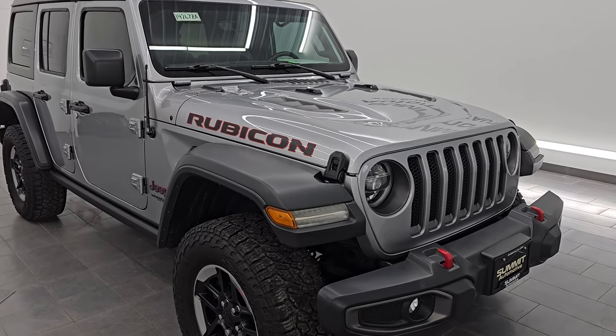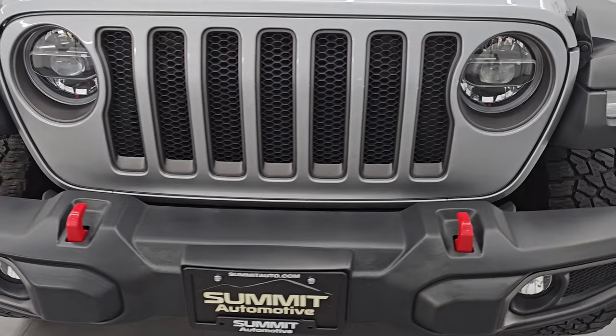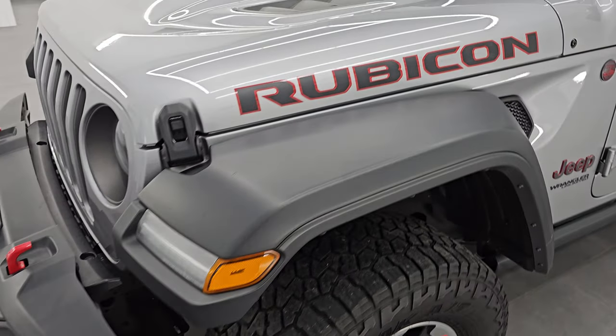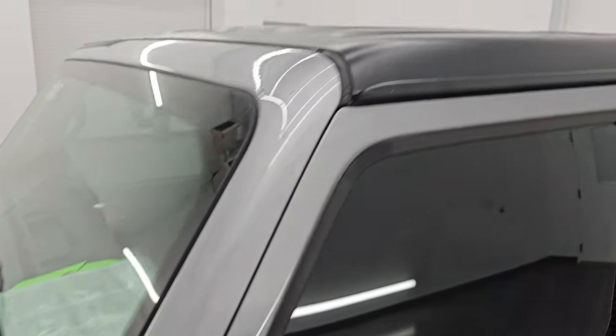This is a clean title history, clean Carfax, previously owned in Pennsylvania and Wisconsin. I'm going to go all the way around in this video — inside, underneath, start it up and take a look under the hood — show you all the options and give you the most accurate representation that I can of the vehicle.